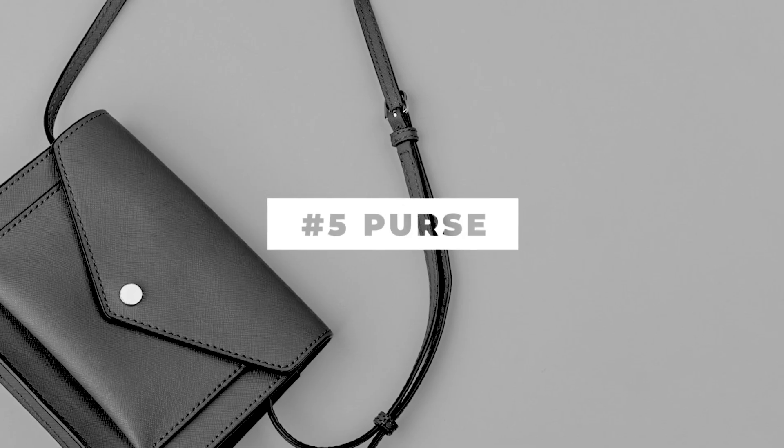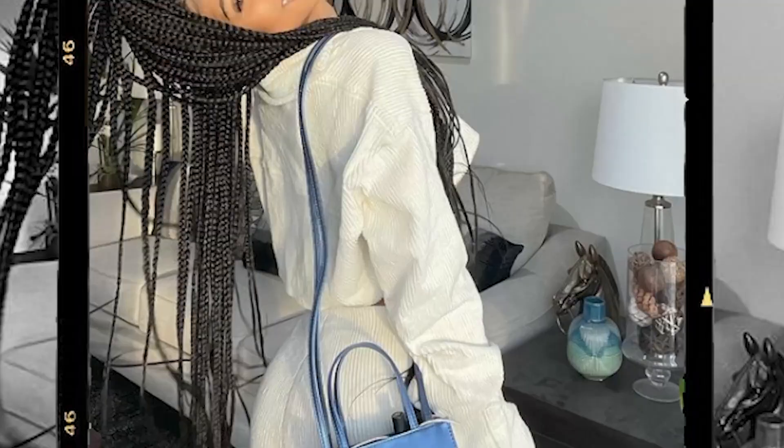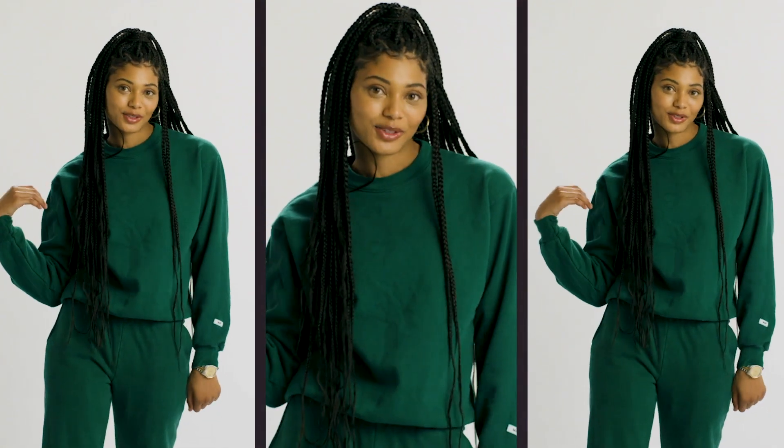The fifth would be a cute purse. I love the small purses, that's my vibe — so always keep me like a nice cute purse.